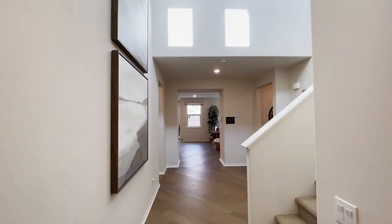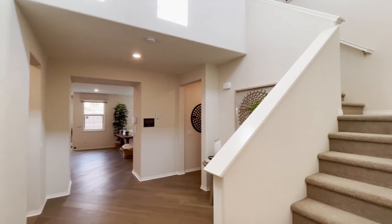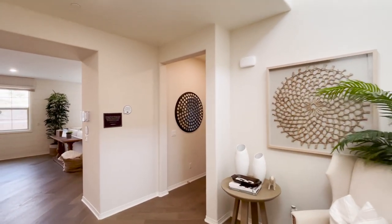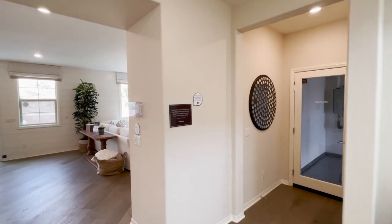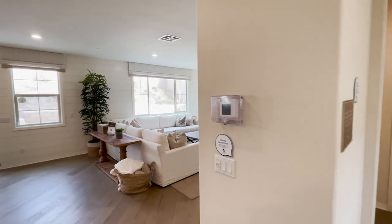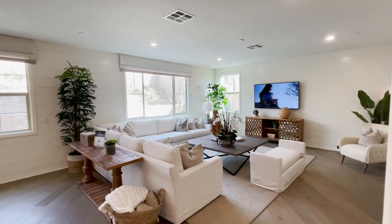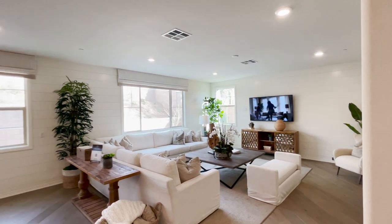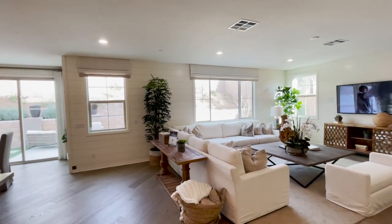Here we are, taking a look at a beautiful Lennar home today. It's a two-story, three-bedroom, two-and-a-half bath, about 3,180 square feet, starting at $683,000.